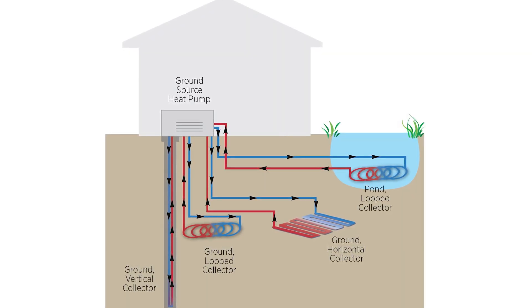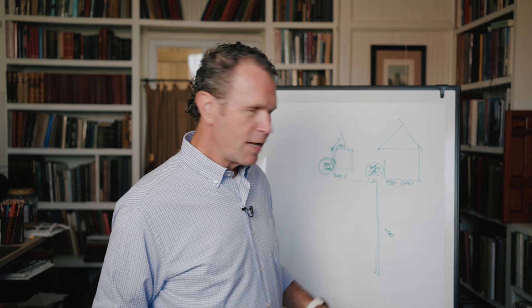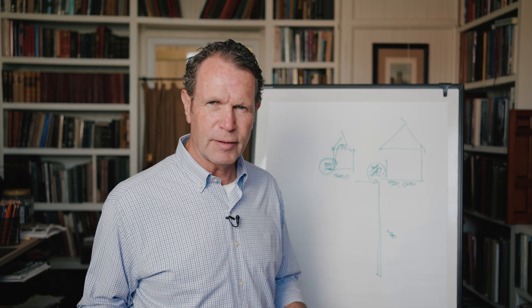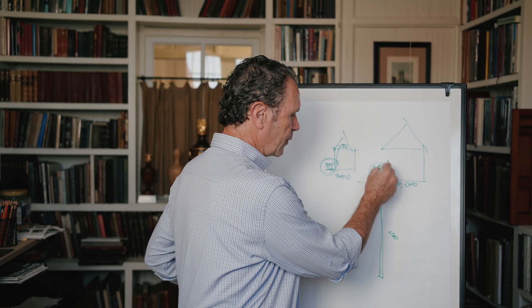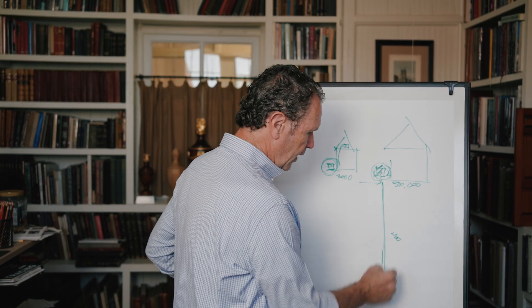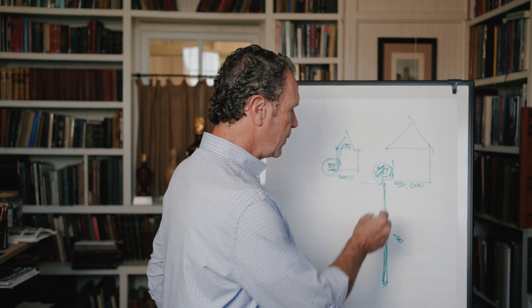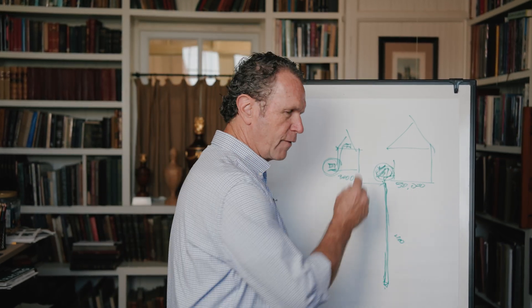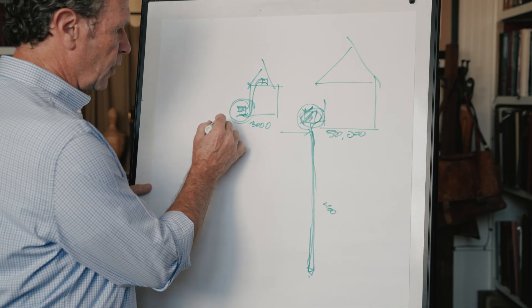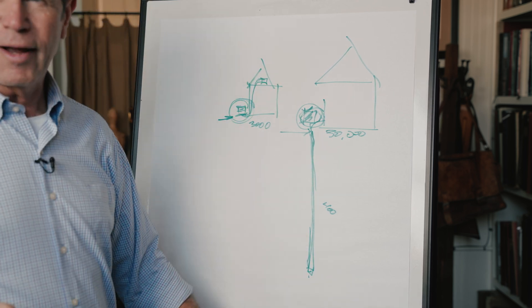On this house we end up drilling holes 400 feet deep, because the earth is a constant 55 degrees temperature. So I can take the heat coming off that Freon generation, run it down into the earth, and by the time it gets to the bottom and comes back up, it's 55 degrees — even though it may be 110 degrees going down. Instead of running electricity to power a fan to cool things, we just run it into the ground.